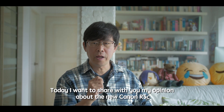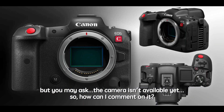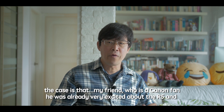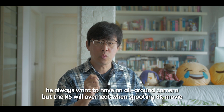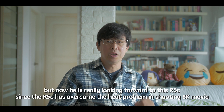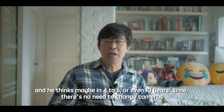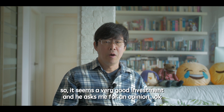Today I want to share my opinion about the new Canon R5C. You may ask — the camera isn't available yet, so how can I comment on it? My friend, who is a Canon fan, was already very excited about the R5 and always wanted an all-around camera. But the R5 overheats when shooting 8K video, so he asked me for an opinion.